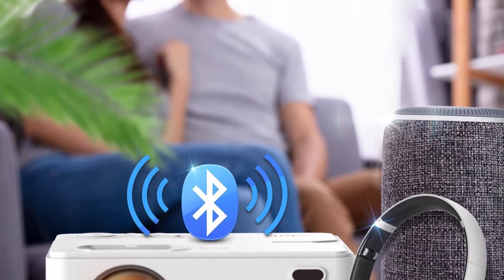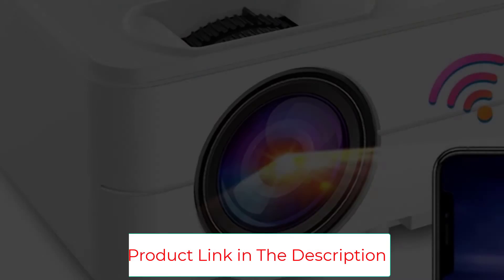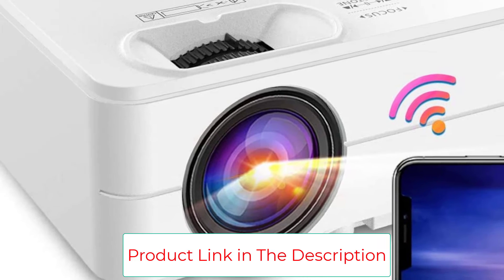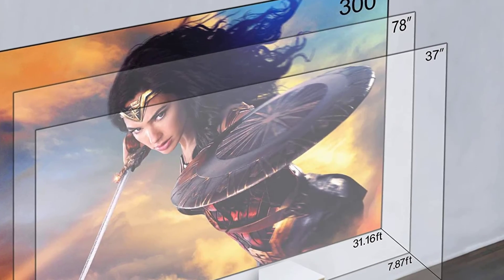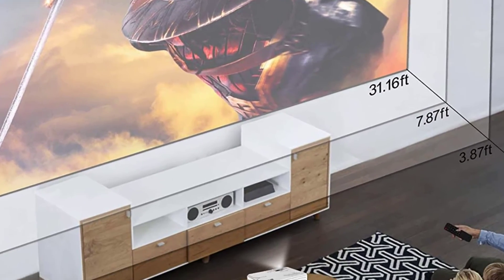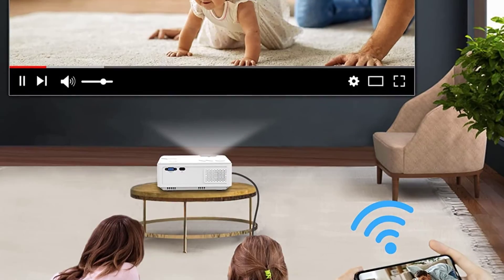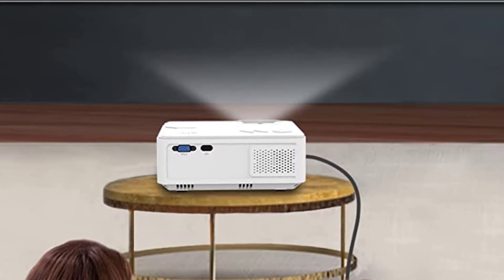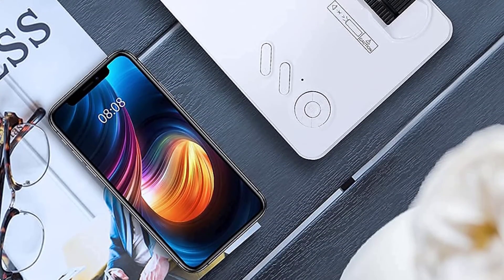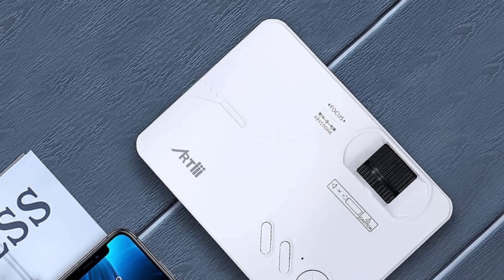It has integrated 5W dual Hi-Fi stereo speakers with an SRS sound system, and additional speakers can be connected via Wi-Fi and Bluetooth. It can project images up to a 300-inch screen, with a screen size range of 37 to 300 inches from a projection distance of 3.87 to 31.18 feet. It supports HDMI, USB, VGA, SD card, audio output, and Bluetooth, and is compatible with TV sticks, PCs, laptops, MacBooks, smartphones, Blu-ray disc players, PS3, PS4, Wii, Xbox game consoles, and HDR — supporting both wired and wireless connections.